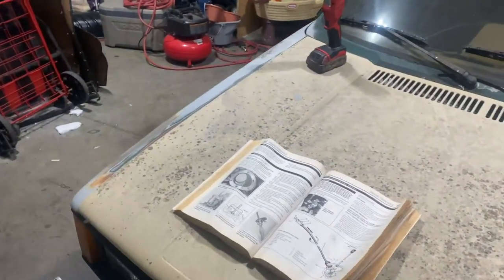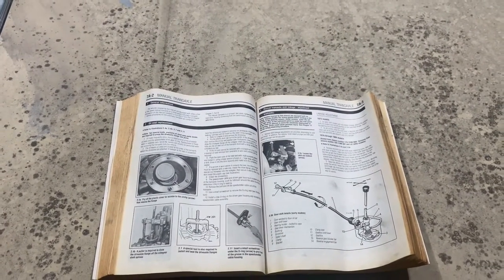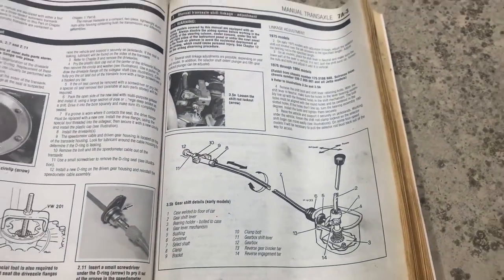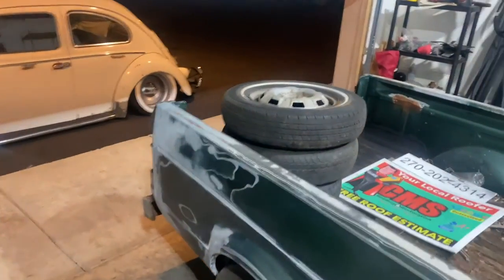Alright guys, it's the next night. It's pretty much where we left off. We have books open, which is a rarity here, but there are just a few parts missing up in the cab as far as the shifting goes, so just trying to get myself together on that and order some parts.